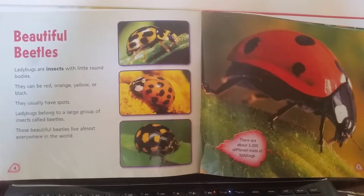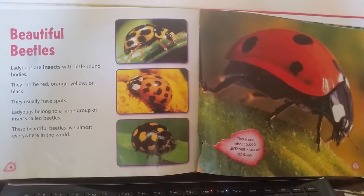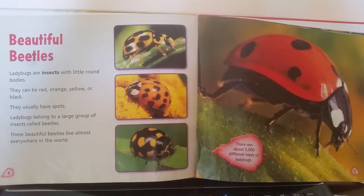They usually have spots. Ladybugs belong to a large group of insects called beetles. These beautiful beetles live almost everywhere in the world.